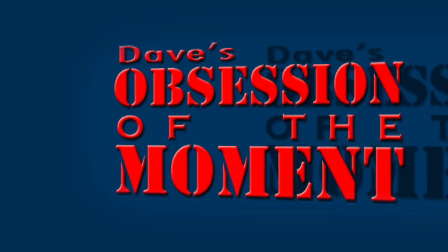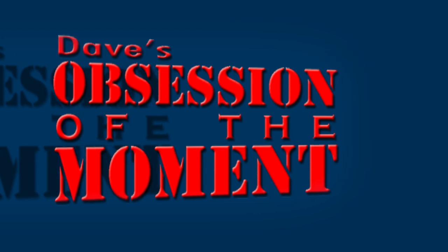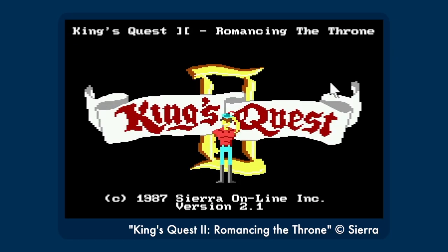Today, I'm geeking out over the King's Quest Companion — Dave's obsession of the moment! Yes, it's no secret that I love Roberta Williams' King's Quest games.